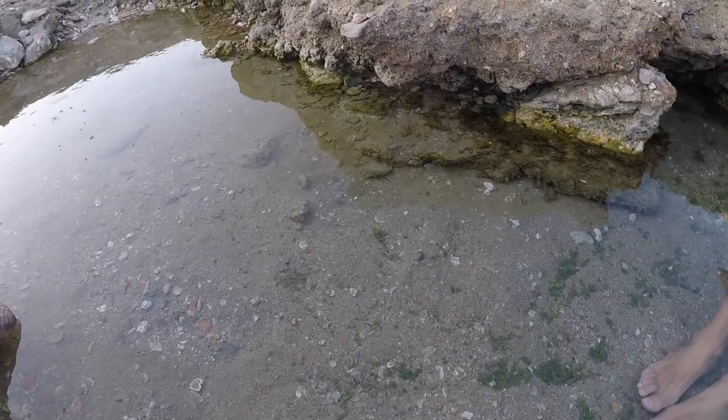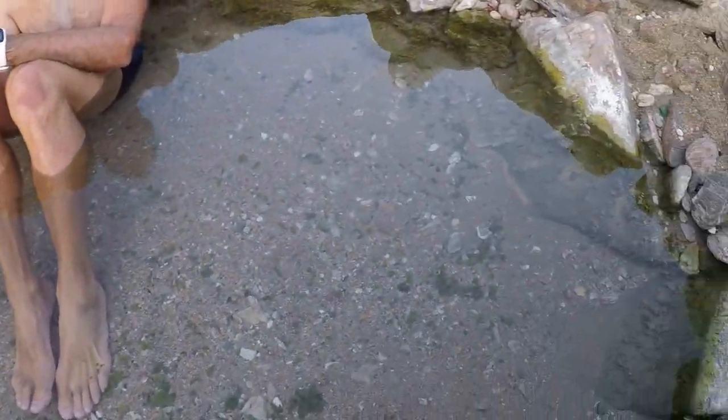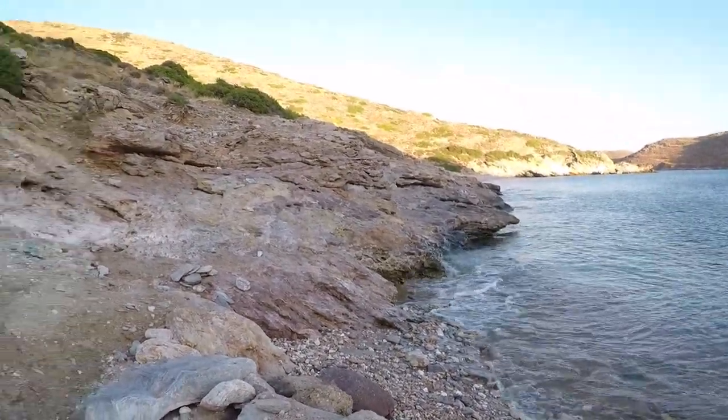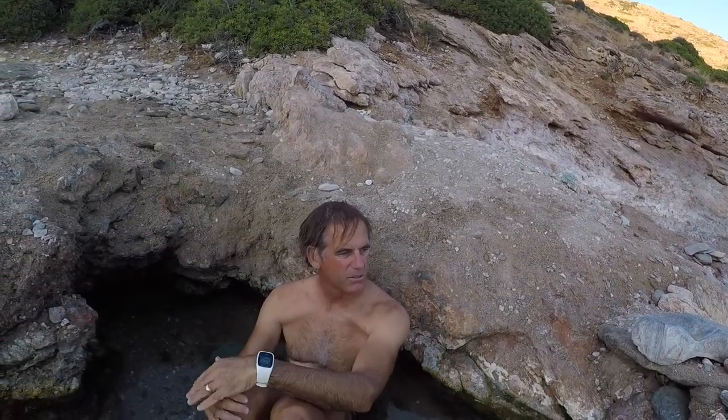The earth is alive here for sure. We're saying goodbye to our little hot springs — it's pretty cool to be able to get in a little warm water right next to the ocean, with the water lapping up next to you at the beach. A very wonderful spot.